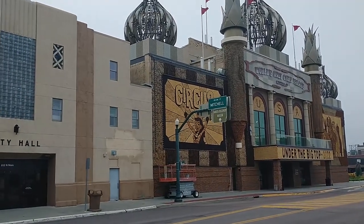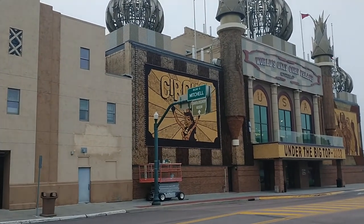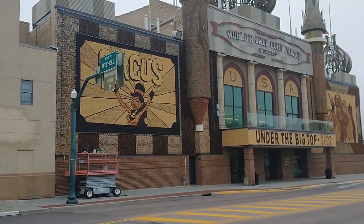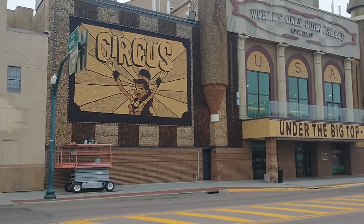Hello everyone. Today we are in Mitchell, South Dakota. Mitchell, South Dakota is right on the edge of America's Corn Belt. The main center of America's Corn Belt is Iowa, but it spills over onto the edge of South Dakota like this.